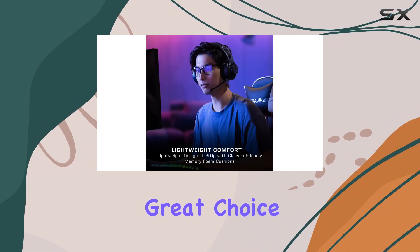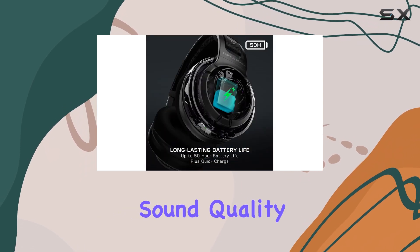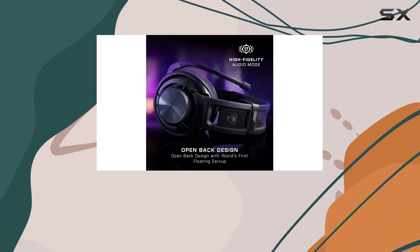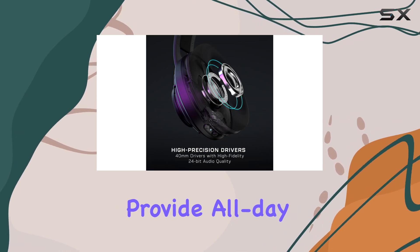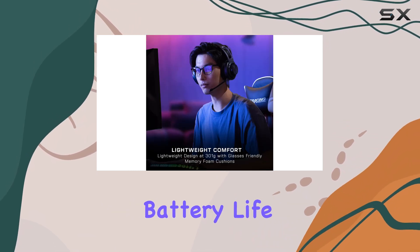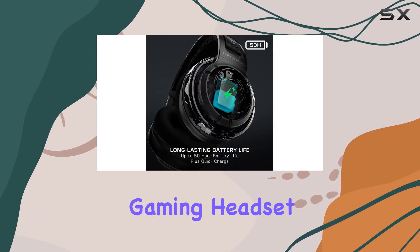This headset is a great choice for gamers seeking an immersive audio experience with exceptional sound quality and a comfortable fit. The broadcast-grade mic ensures clear communication, making it ideal for team-based games. The lightweight design and memory foam cushions provide all-day comfort, while the wireless and Bluetooth connectivity offer versatility. With its impressive battery life and quick-charge feature, the Atlas Air is a reliable and feature-rich gaming headset.